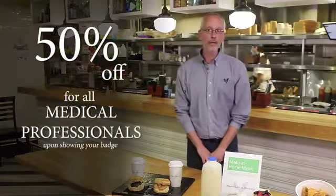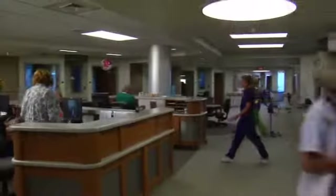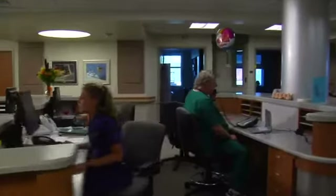We are currently offering a 50% discount to all medical professionals that come in and provide their badge. They're doing a lot of hard work to help our community right now, and this is our way of giving back to them.